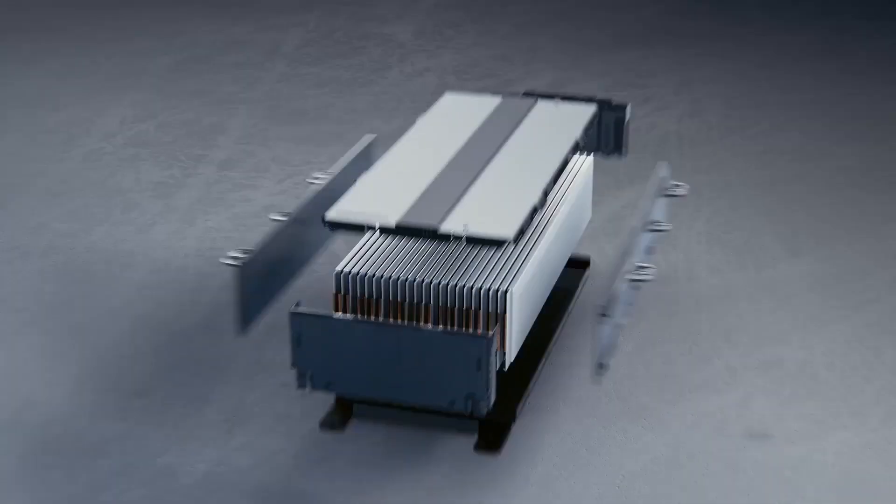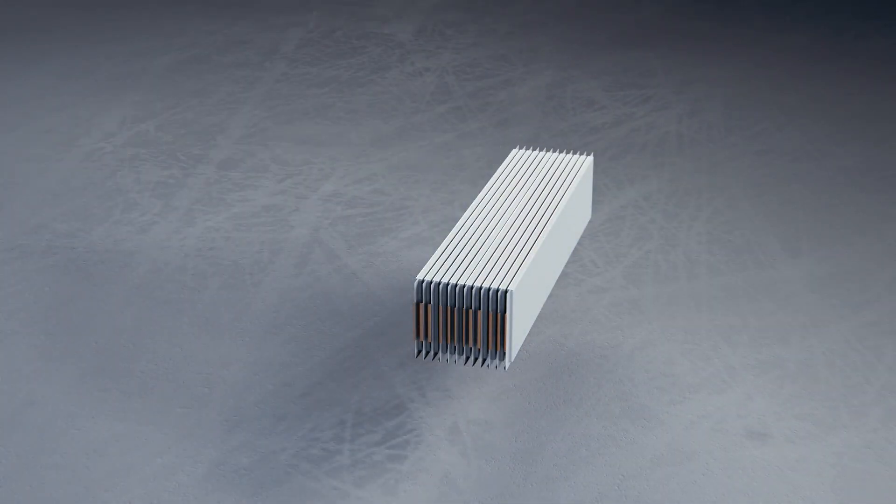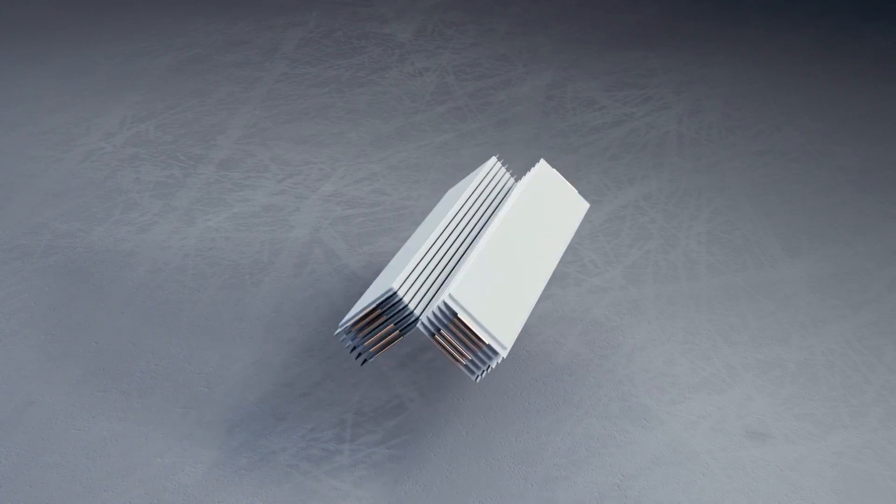We also engineered another group of battery modules where we took the same Altium cells, and instead of stacking them across the module, we stacked them from the bottom to the top. These are used in special vehicles that have extremely low roof lines.